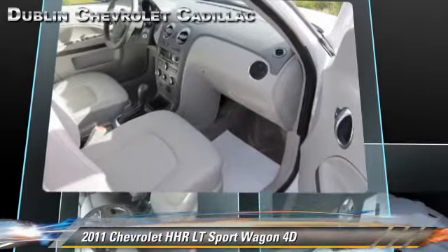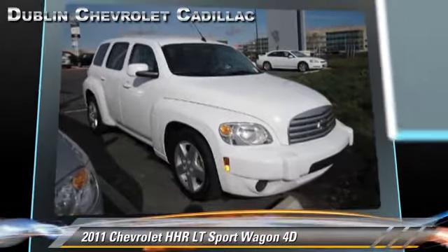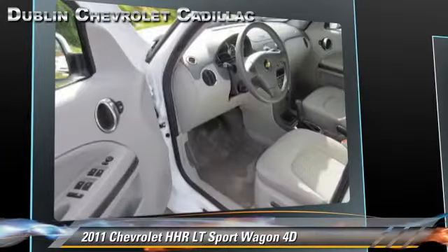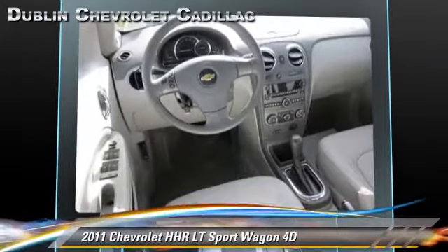This Chevrolet features OnStar, front and rear side airbags, and tilt wheel. Safety features include traction control, four-wheel ABS, and stability control.